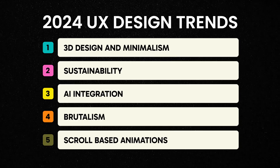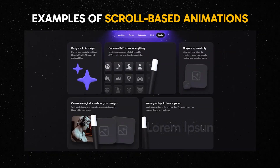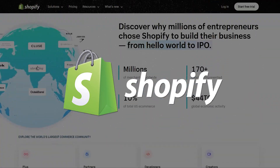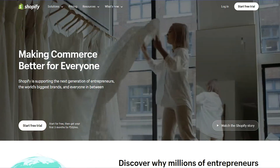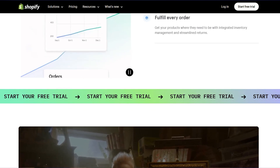Now comes our fifth and last design trend: scroll-based animations. I'm sure you've seen this animation at least once in your internet life. This trend involves adding dynamic and engaging elements that respond to the user's scroll interactions, creating a seamless experience. The importance here is keeping users engaged as they scroll through a webpage — it adds a layer of interactivity that enhances brand storytelling and overall user experience. From small startups to giants like Shopify, scroll-based animations guide users through content while maintaining their interest. Here on Shopify's homepage, you can see numbers rolling, logos popping up, and a strip continuously moving.